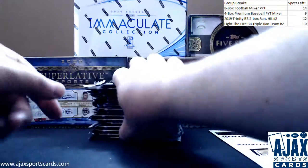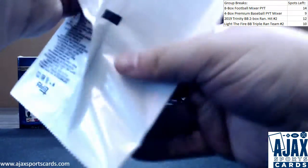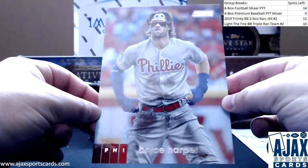Turn this around real quick. First, the box topper — 5x7 — going to be for the Phillies, Bryce Harper. 5x7 box topper right there.